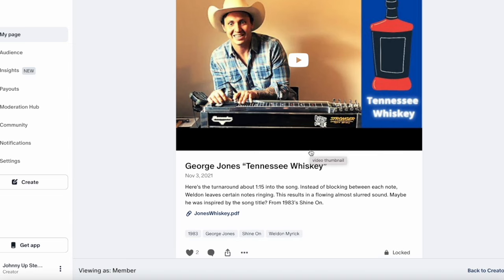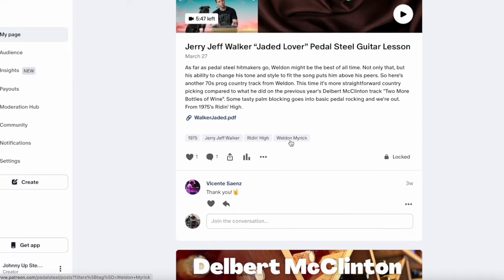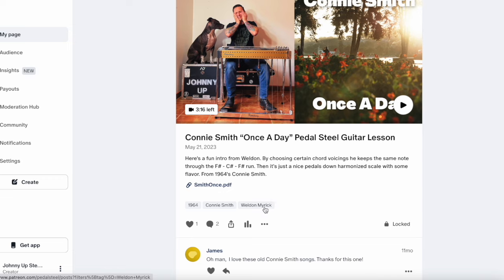The last way to find some lessons you might be interested in: each lesson I post has tags at the bottom, and those are links to every lesson that has that same tag. So say you like this Tennessee Whiskey lesson and you want to learn some other Weldon licks — all you got to do is click on this tag and it'll bring them all up. So now we got Jerry Jeff Walker, Delbert McClinton, Connie Smith — you get the idea.